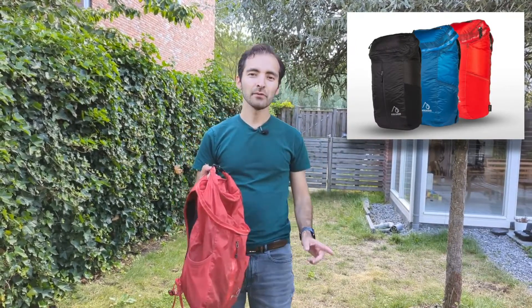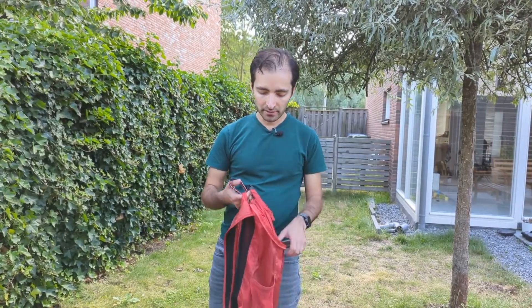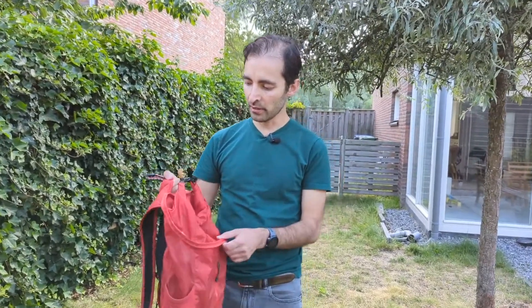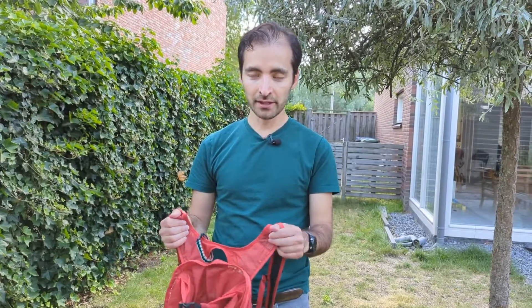How expensive was it? I've got three of them — the black, the red, and the blue — for together $210 US dollars, so that makes it around $70 per bag. That's not cheap of course, but as you see it's a really multi-purpose bag and it holds up really well, so I would say it's worth it, especially if you want something that's really light.